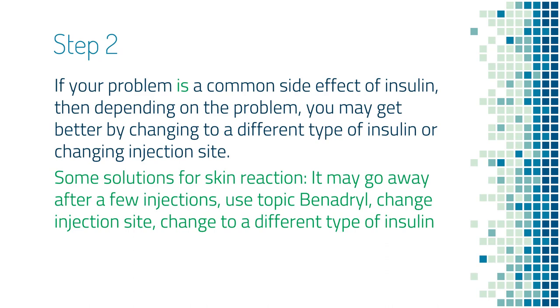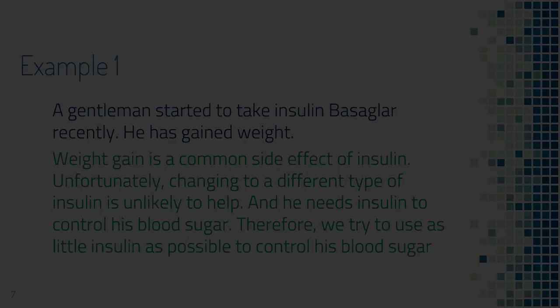Or if the skin reaction is really mild, it may just disappear after a few injections, and rubbing some Benadryl on the injection sites can also help. If it is not a skin reaction, but something like weight gain, low blood sugar, or swelling, then switching to a different type of insulin is not going to help. In that kind of situation, we will have to use as little insulin as possible to control blood sugar.